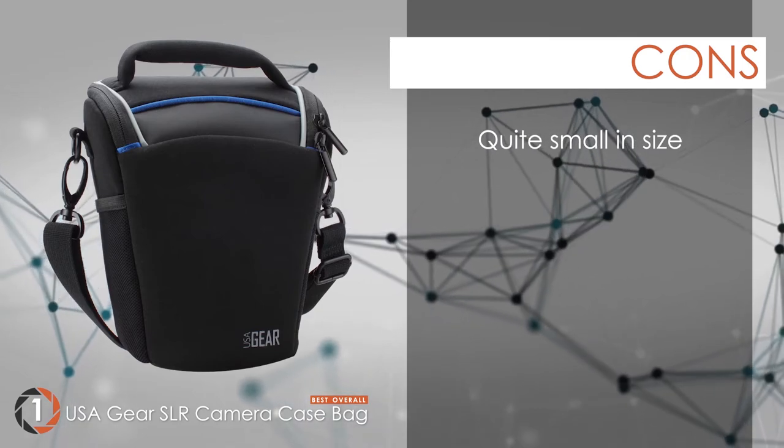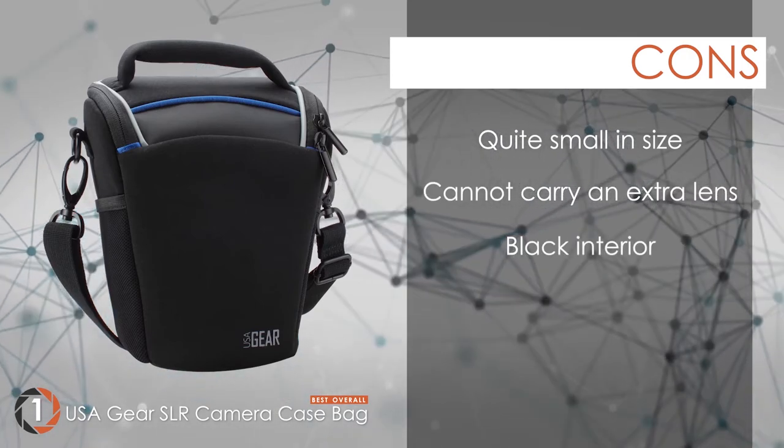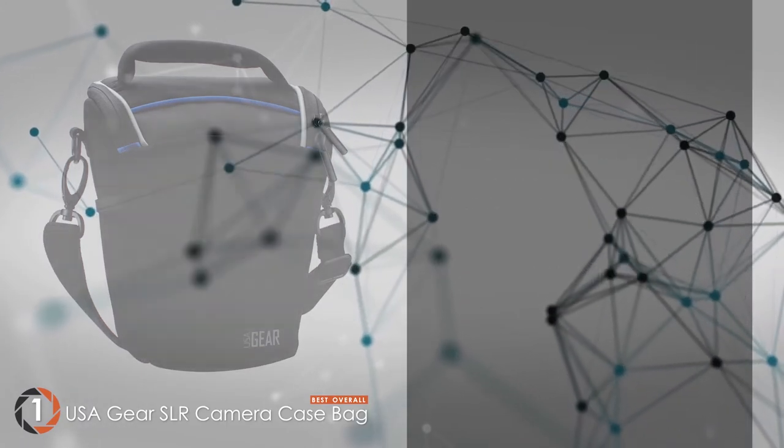However, it's quite small in size, cannot carry an extra lens, and the black interior makes it hard to find small accessories. Bottom line: soft and padded interior, exterior netted pockets to store accessories, and comes with a rain cover.